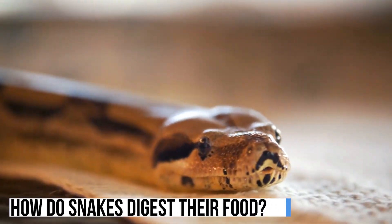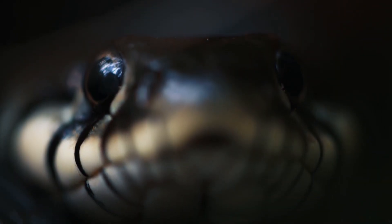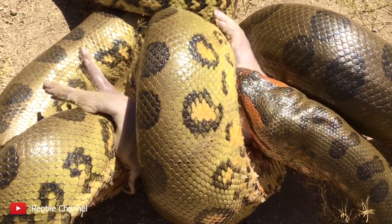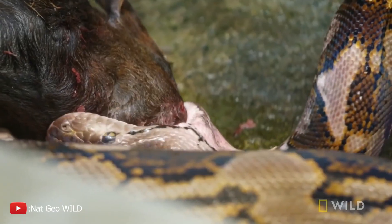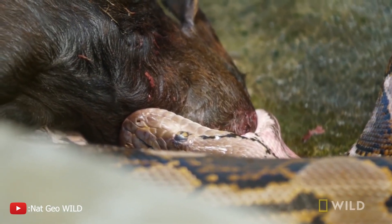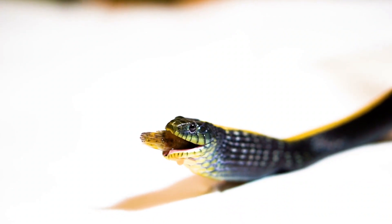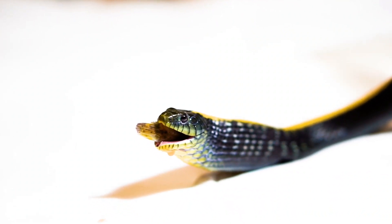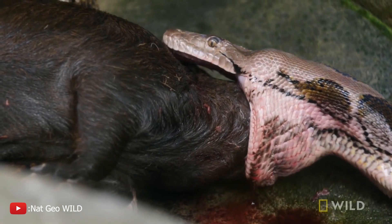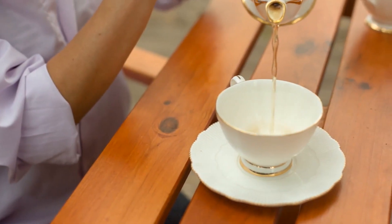How do snakes digest their food? While this may seem like a silly question, you have to remember that snakes don't chew their food. Instead of doing what humans have been conditioned to do to avoid choking — swallowing something just a little too big to fit down the esophagus — snakes simply swallow their food whole. This is something you've likely seen on nature documentaries.